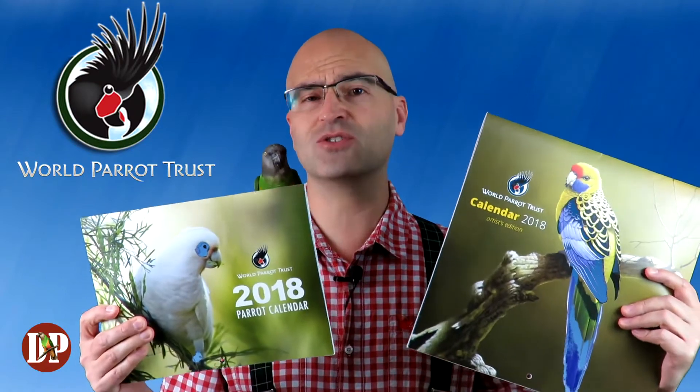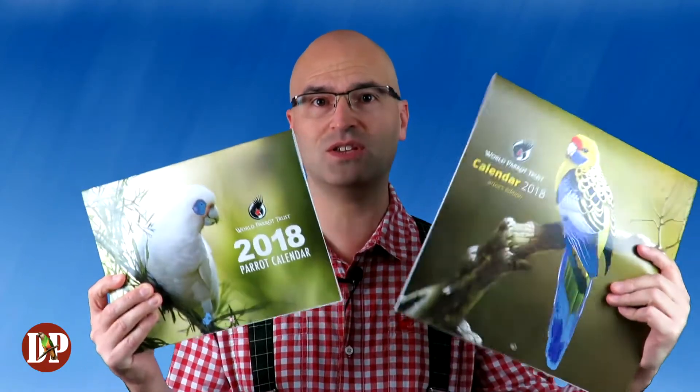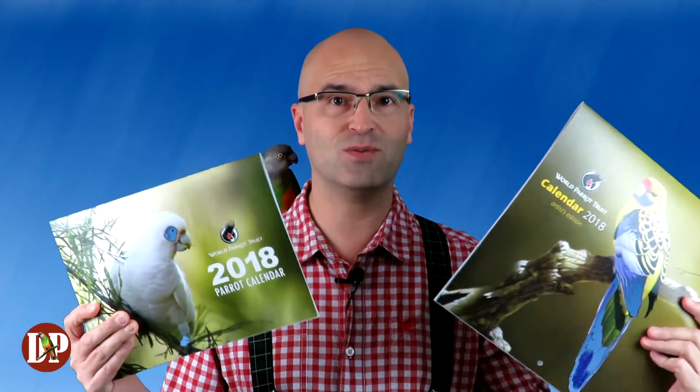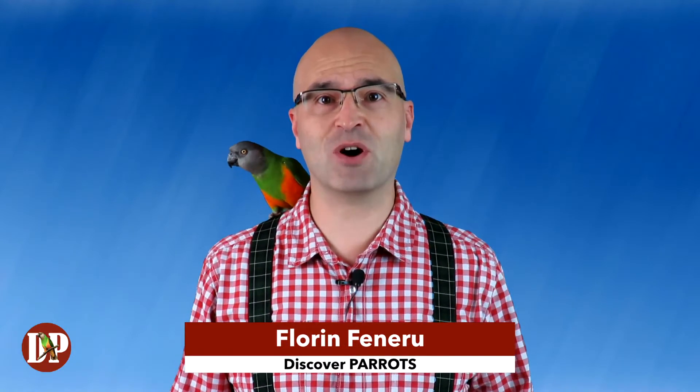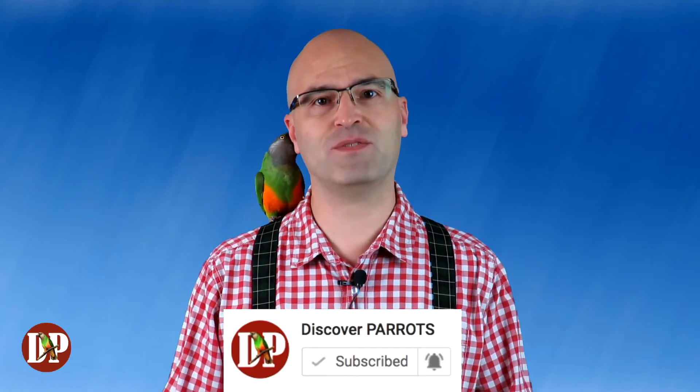In 2018 you can buy two calendars from the World Parrot Trust, the charity dedicated to conservation of parrots all over the world. I'm going to show you these two calendars today and see if you want to buy one. Welcome to Discover Parrots, my name is Florin, and on this channel I share my experience of learning about parrots with other parrot lovers like you, so please consider subscribing and hitting the bell notification button so you don't miss my future videos.